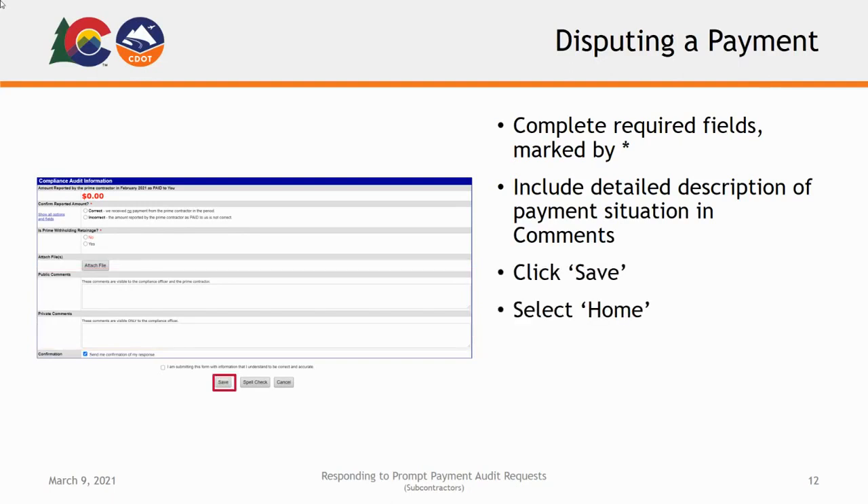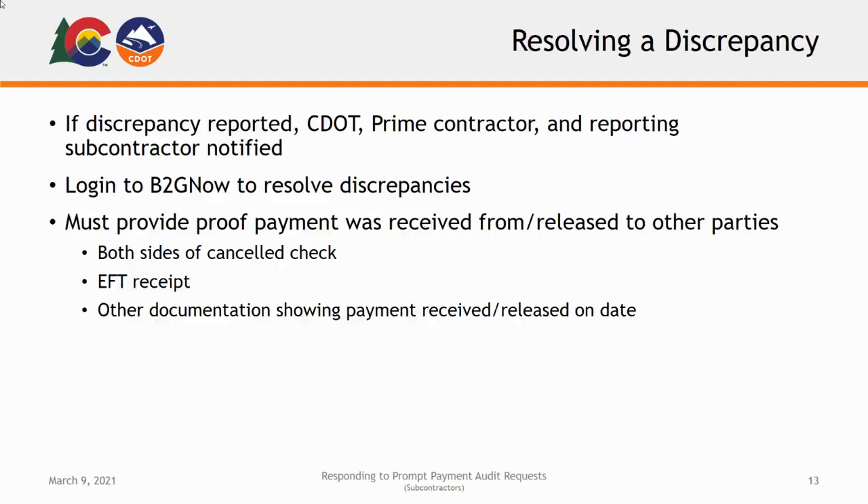Select the Home button on the far top left of the screen to return to your home page. In the event a lower-tier subcontractor or supplier reports a discrepancy, CDOT, the prime contractor, and the reporting subcontractor are notified. In this case, all parties should log into the B2G Now system to access the audit and resolve these discrepancies. In order to resolve a discrepancy, contractors will need to provide proof that payment was received from or released to other parties.